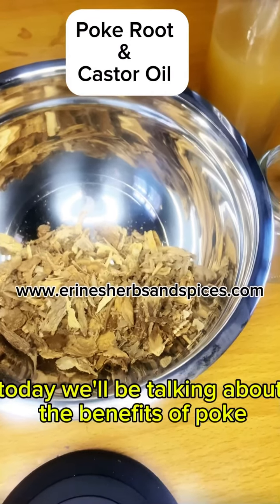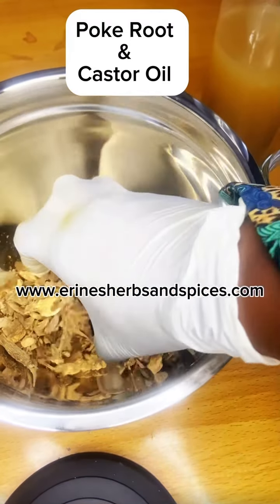Hello healing family, so today we'll be talking about the benefits of pork root and castor oil.